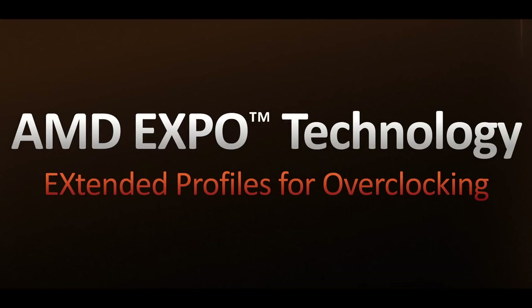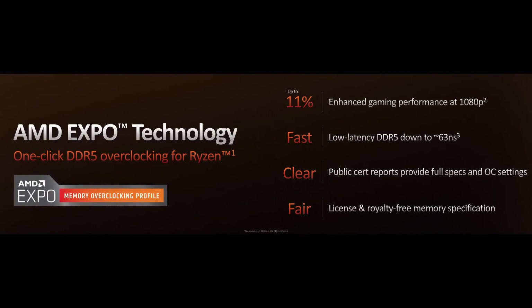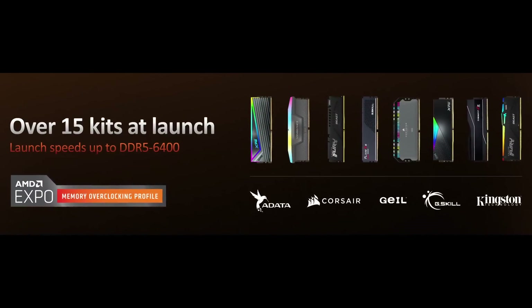That's probably where you'll see the least expensive motherboards, with AMD saying they'll start at $125. X-series motherboards will be available in September along with the CPUs, and B-series motherboards are coming in October — sooner than expected. Along with DDR5 support comes AMD Expo, newly introduced extended profiles for overclocking — essentially AMD's version of Intel XMP, offering one-click overclocking. They promised 15 Expo-compatible kits available at launch going up to DDR5-6400, and existing XMP kits will still be supported.